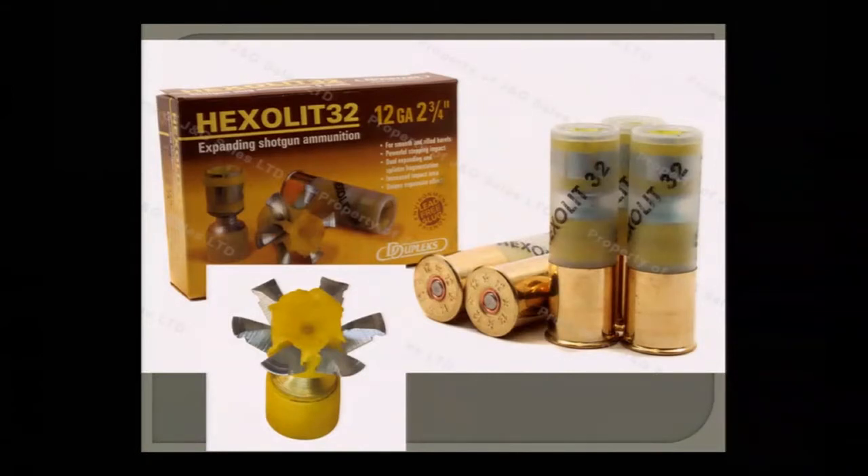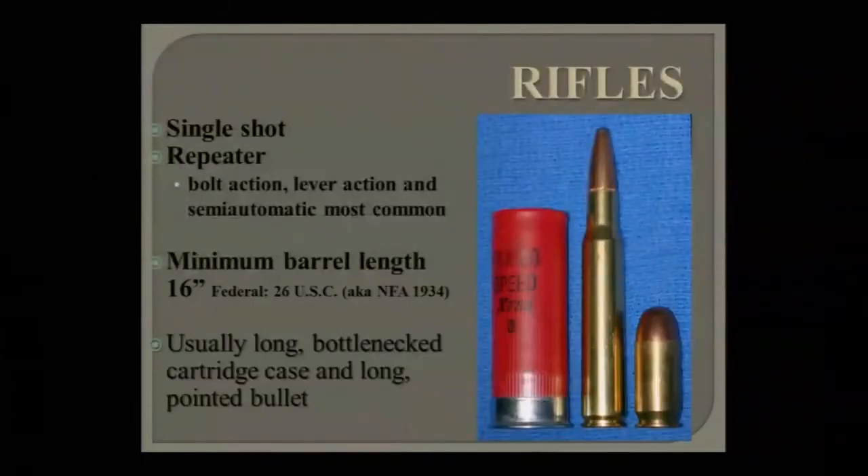Moving on to rifles — they come in various flavors: single shots, repeaters. The most common repeaters are bolt-action, lever-action, and semi-auto. Rifles are allowed a 16-inch barrel — don't ask why, that goes back to 1934.